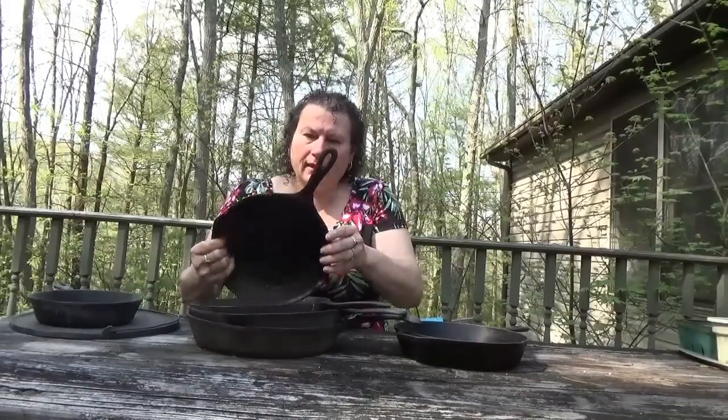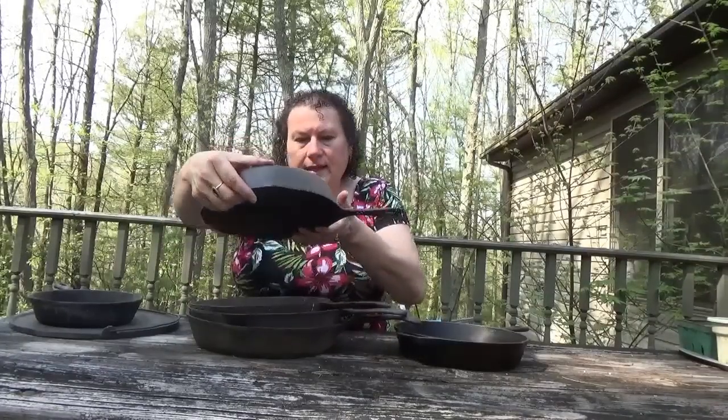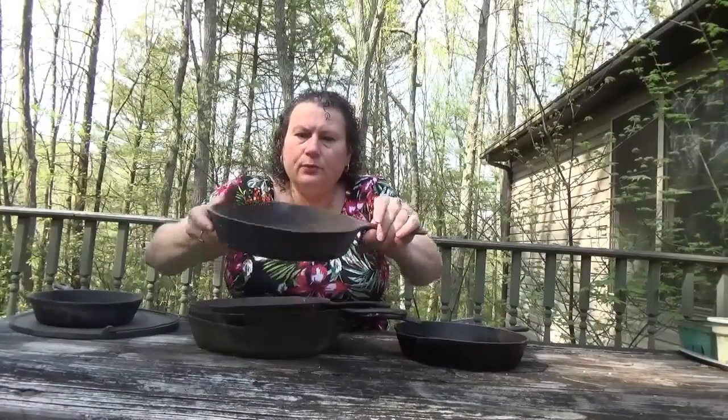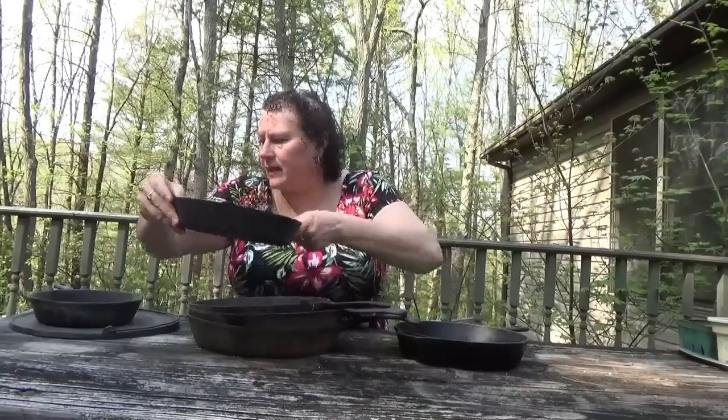This next piece is a Wagner 6 — I believe this is a Wagner 6. It's in pretty good condition. I'm going to clean this up and get it seasoned.